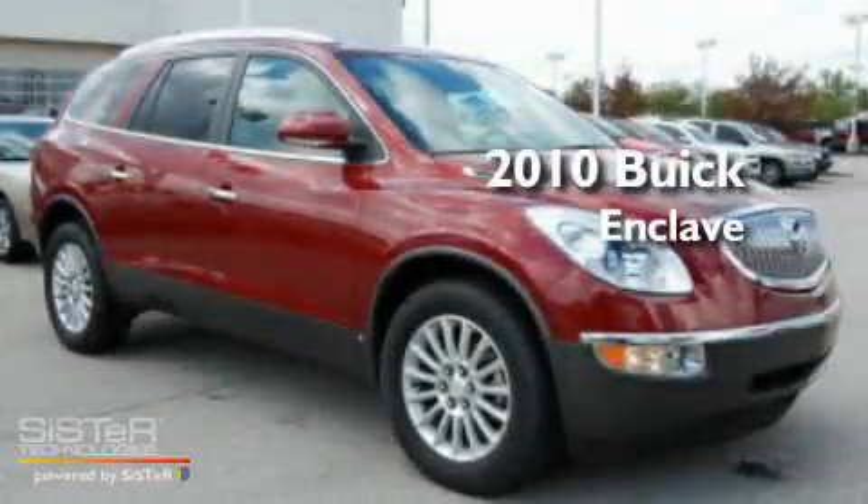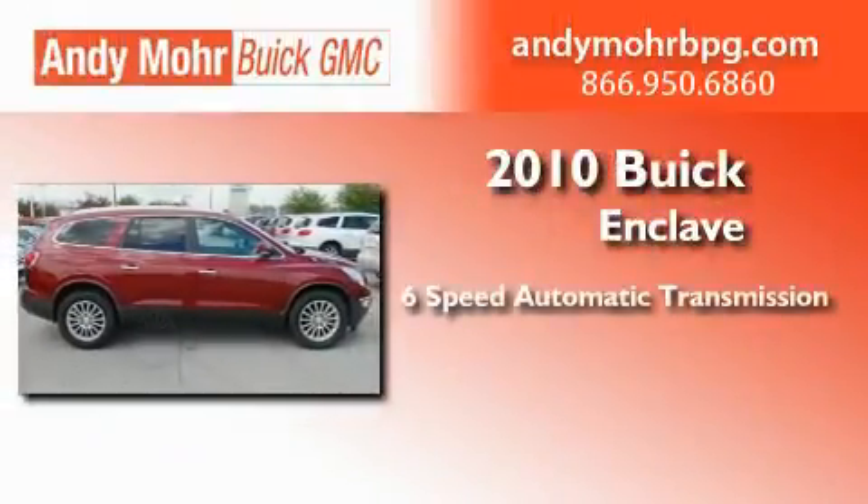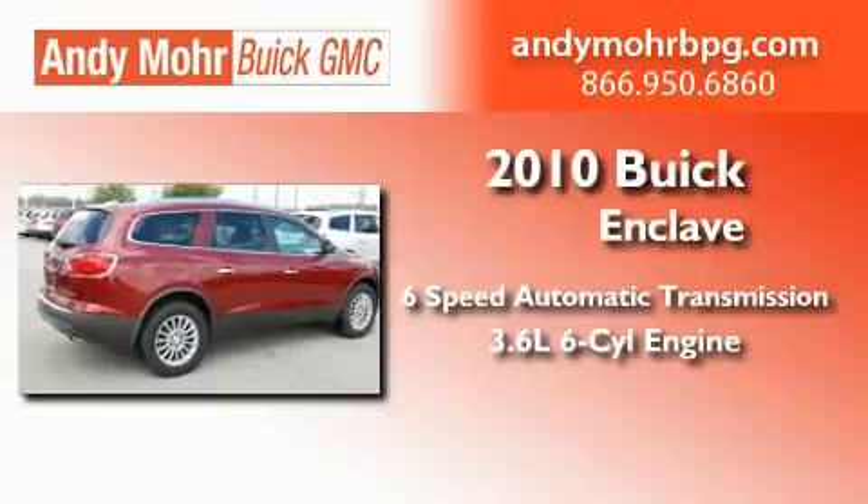This is a certified pre-owned 2010 Buick Enclave. This crossover has a 6-speed automatic transmission and a 3.6-liter V6.